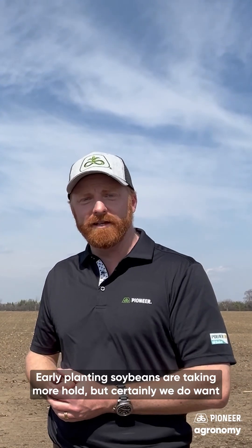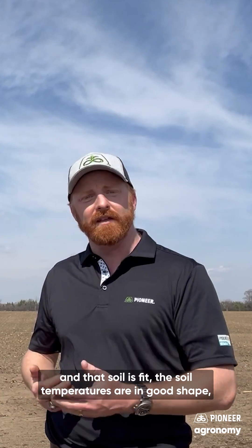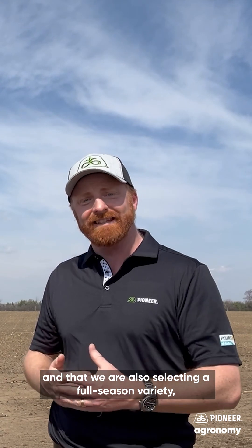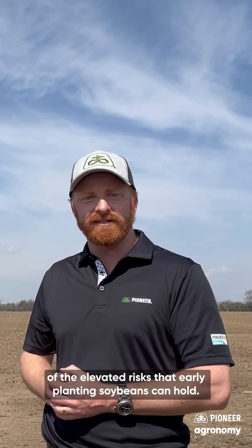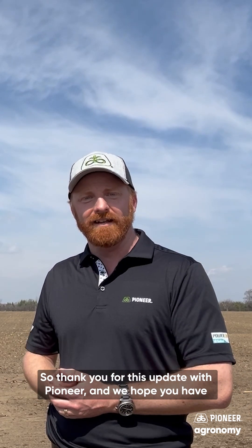So there you have it — early planting soybeans are taking more hold, but certainly we do want to consider the planting environment, that the soil is fit, soil temperatures are in good shape, and that we are also selecting a full season variety complete with a seed treatment package to ensure we're avoiding some of the elevated risks that early planting soybeans can hold. Thank you for this update with Pioneer and we hope you have a safe planting season. Thanks Andrew.